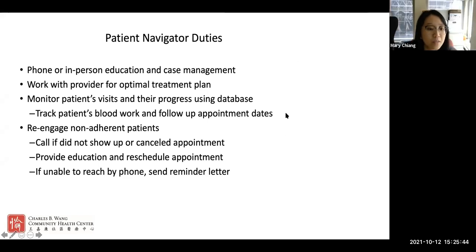What patient navigators do depends on the location and organization. For Charles B. Wong, Joy and I talk to patient providers to help figure out the best care plan. We manage blood work appointments and follow-up appointments, scheduling them for patients. If we're not able to reach them, we always send out a letter to see if they're able to come back.